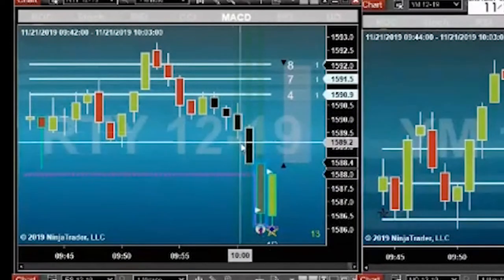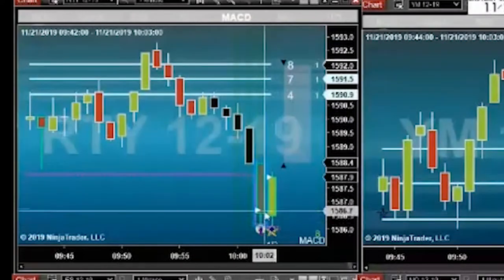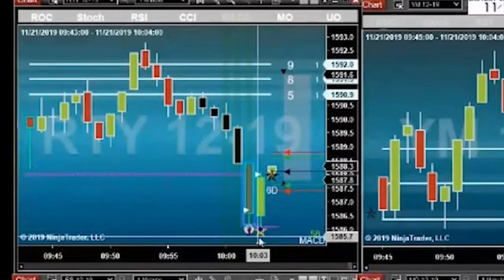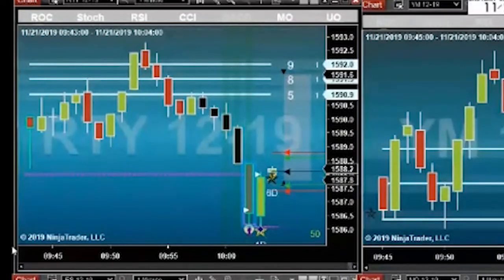Look how we had none of these indicators on any of these bars, and then suddenly all of them at once. This makes it so easy — we get all this confluence suggesting that price is going to do exactly this. It just doesn't get much easier than that.